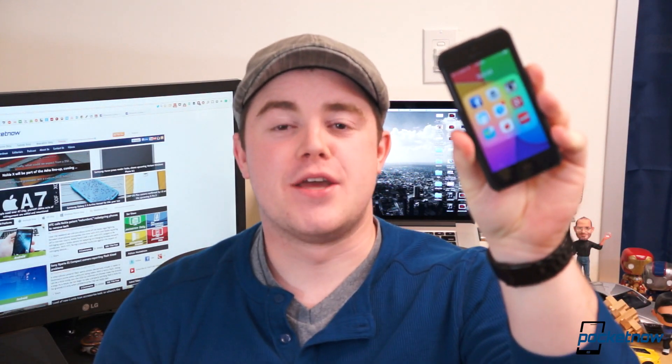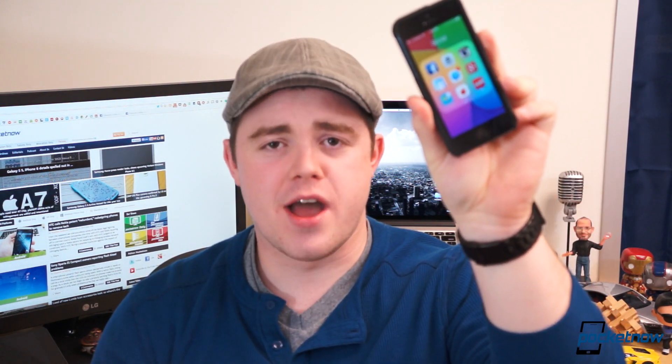There are literally thousands of social applications on iOS, but which one should you download? I'm Taylor Martin, this is Pocketnow, and these are our Top 5 Social Apps for iOS.